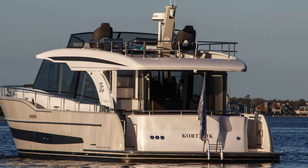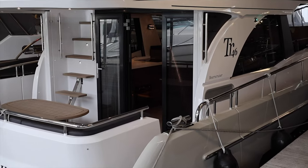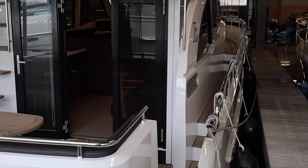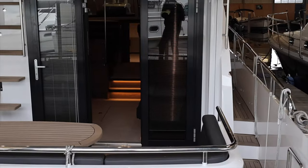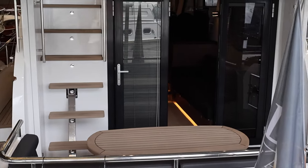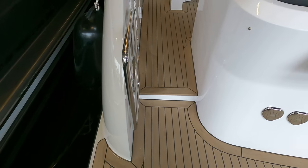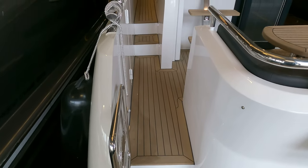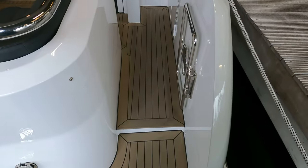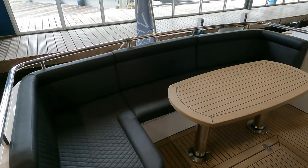I boarded the boat using the large, well-designed swim platform. This spacious bathing platform is made of imitation teak and provides an elegant and functional area for water activities and easy boarding. It also features a deck shower and two stainless steel transom doors for added convenience and safety. The boat features both port and starboard boarding gates, which significantly enhances the boarding experience for guests, ensuring smooth and efficient embarking and disembarking.